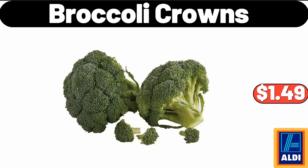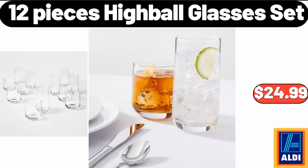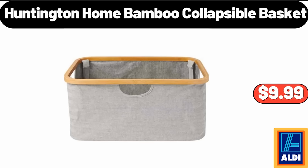Broccoli crowns $1.49. 3-pack glass storage $11.99. 12-piece highball glasses set $24.99. Preserved boxwood wreath $18.99. Huntington Home bamboo collapsible basket $9.99.